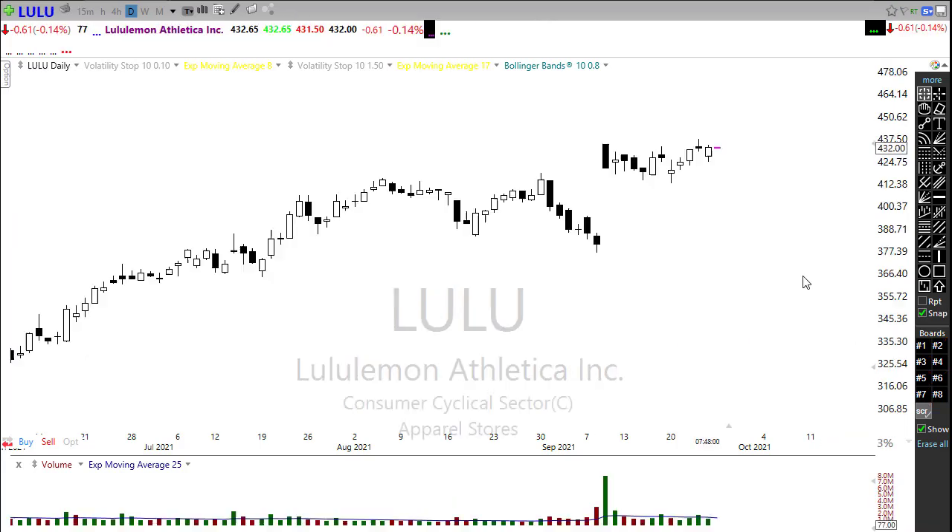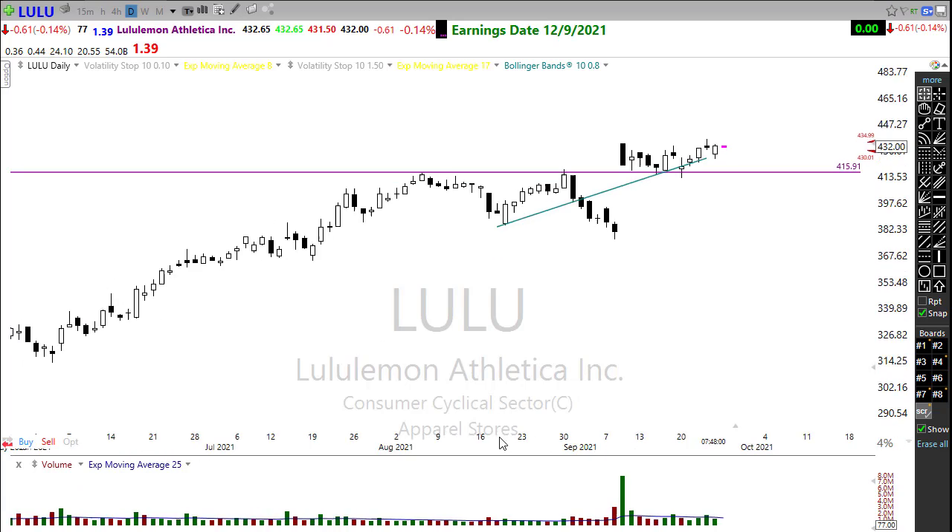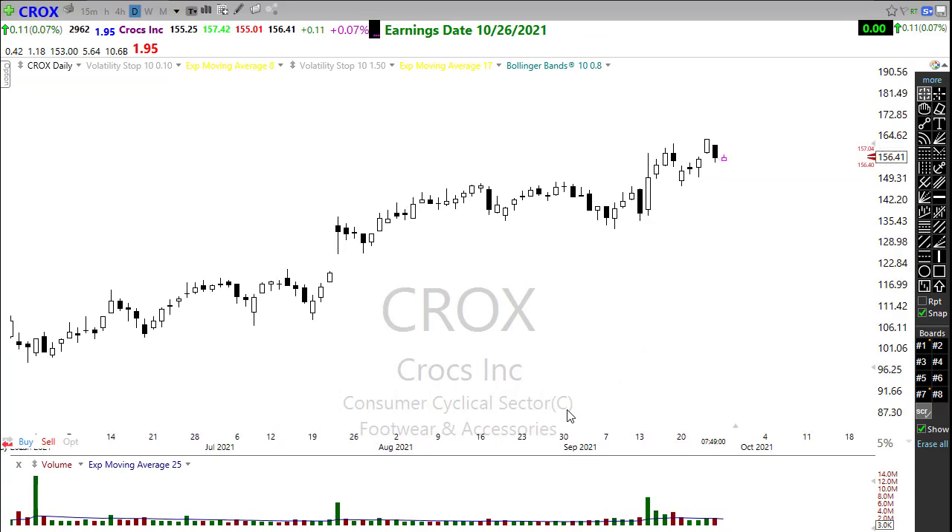Looking at LULU — this is one of those stocks I've been talking about and I really like the pattern. Very nice pattern breaking through resistance and holding. We're slipping out toward trend — that's a nice-looking chart with upside opportunity. Keep a close eye on LULU. Crocs is also a very bullish chart, running in a nice upside trend, breaking through resistance levels. We came back, tested support, pushed up, and now we're in a little resting pullback. As that slides out toward trend, I'd be watching for the next opportunity.